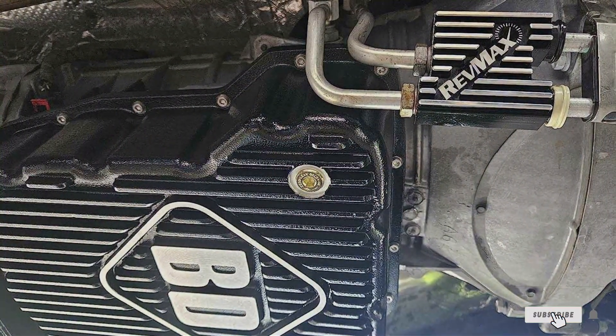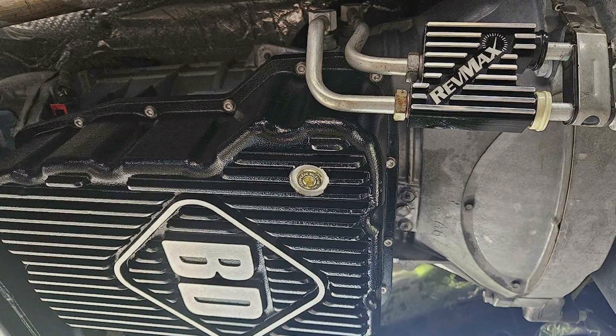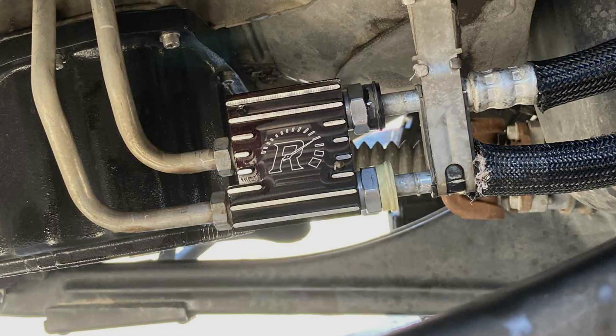The design of this cooler is a testament to the innovation at REVMAX. It incorporates a thermostatic control that automatically adjusts the cooling based on the transmission fluid's temperature, ensuring optimal performance under all conditions.